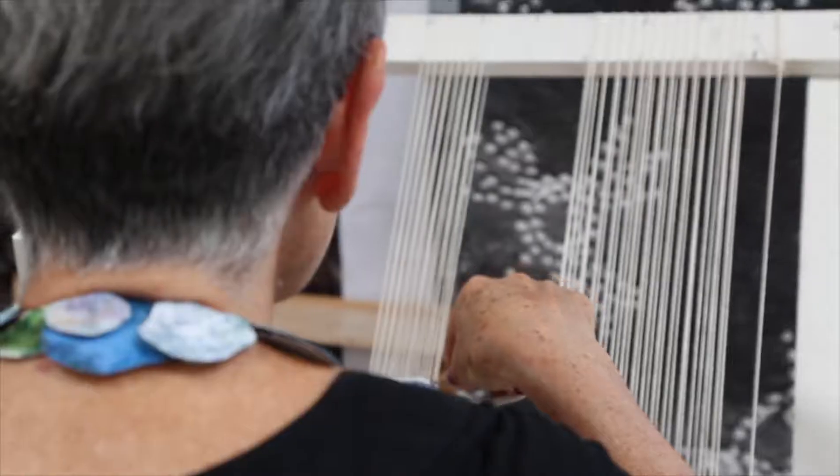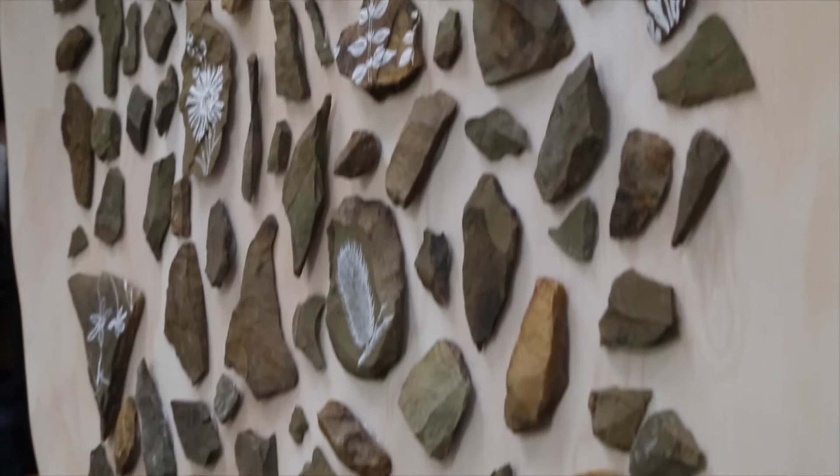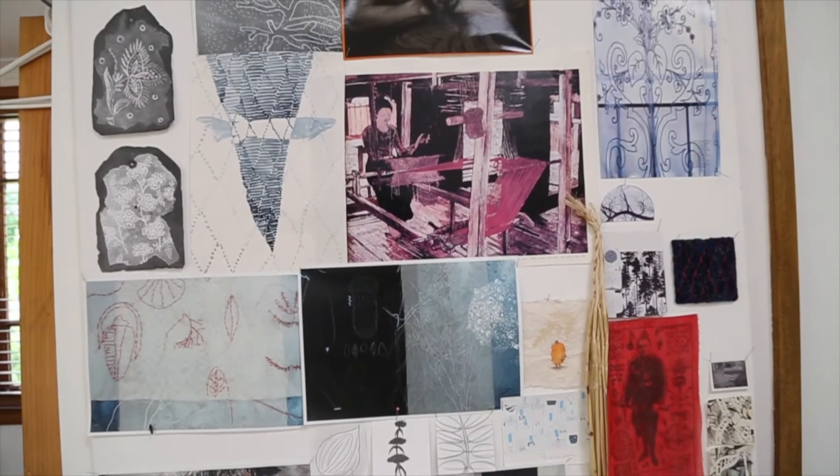Hi, I'm Ash from Home by Holly and I'm here in the beautiful O'Connor ready to introduce you to the next maker as part of our Design Canberra Meet the Maker series. Hi, I'm Valerie Kirk and I'm here in my studio in O'Connor where I weave tapestries and continue my art practice.